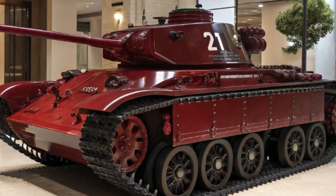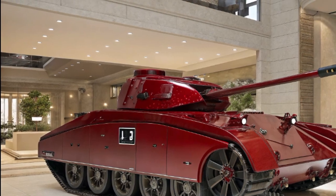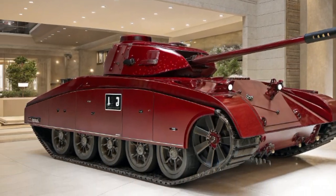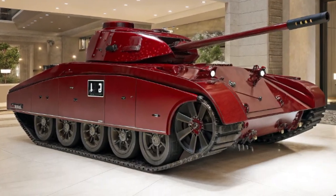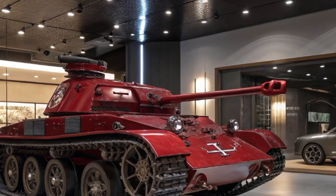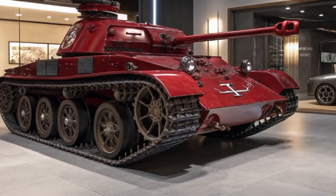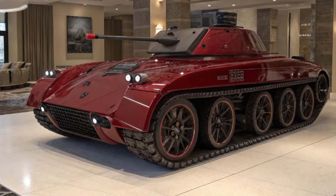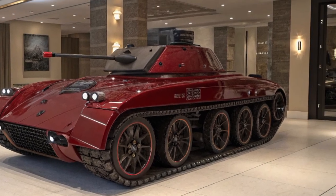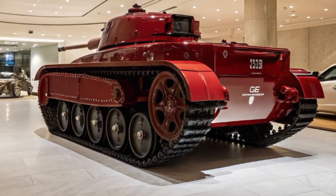What really sets this vehicle apart is its balance of protection and performance. The body is crafted from reinforced ballistic steel and composite materials that provide Level 6 armor protection — it can withstand multiple hits from high-powered rifles and even explosions from small-scale IEDs. The doors open with ease thanks to hydraulic assist systems, and weight distribution has been finely tuned to avoid the sluggish handling typically associated with armored vehicles.